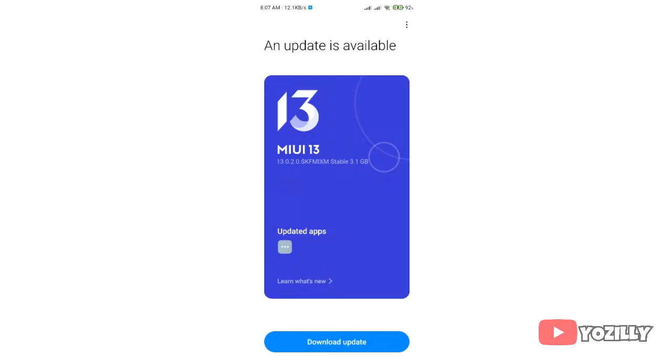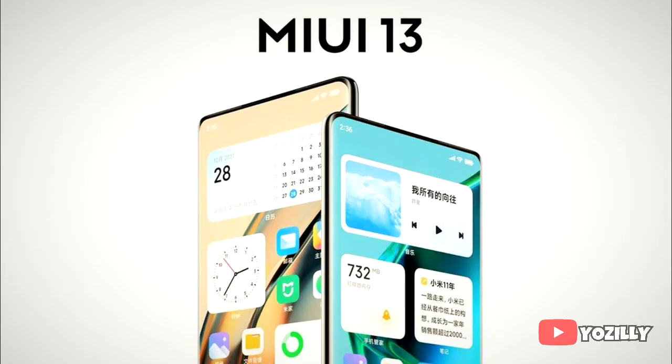The size of the update is around 3 GB. The security patch level isn't mentioned in the screenshot, but it will include the January 2022 security patch. On top of Android 12, there will be a new version of Xiaomi's custom UI, which will be MIUI 13.